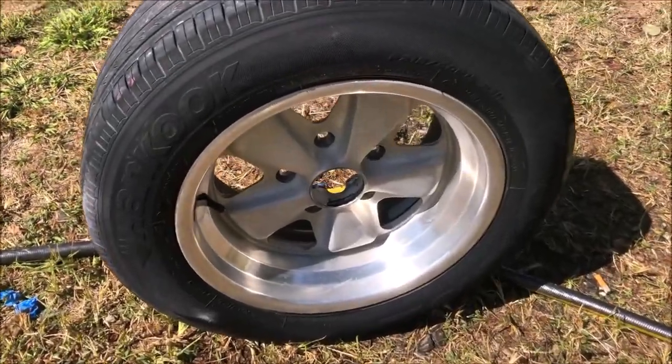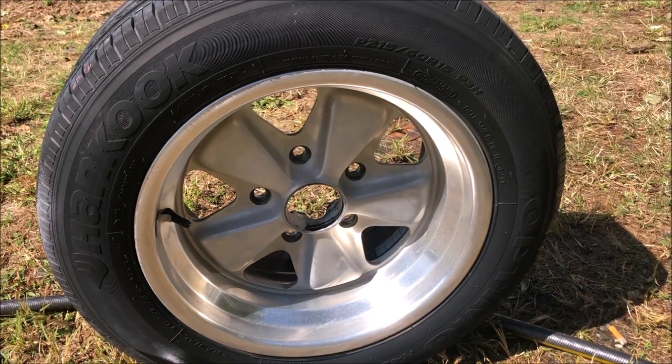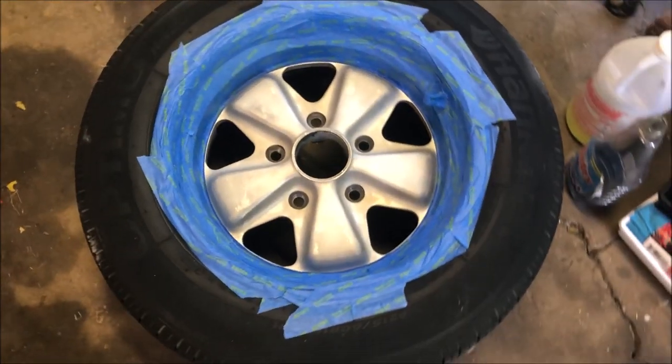Alright, TJ's got the wheels off and the next thing he's going to do is mask everything off and paint these centers black. He's got this one masked off now.